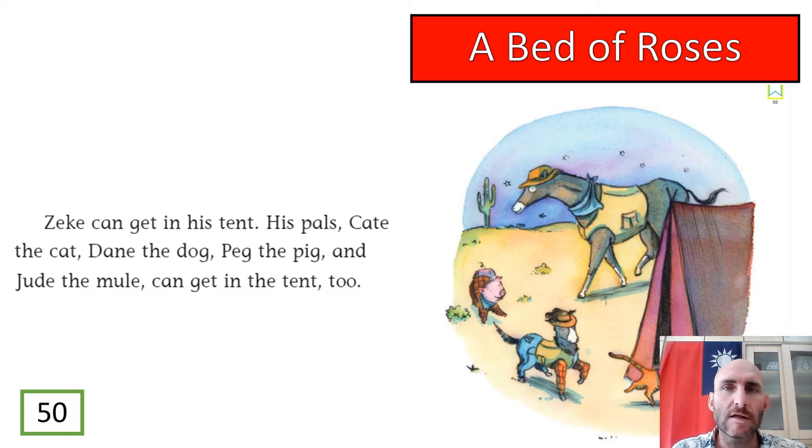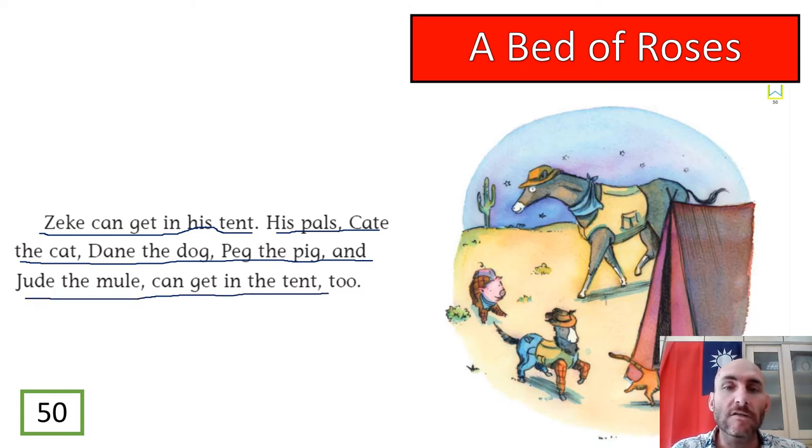Let's go to page number 50. Mr. Pan reading in three, two, one, go: Zeke can get in the tent. His pals — Kate the cat, Dane the dog, Pep the pig, and Jude the mule — can get in the tent too. So you can see Zeke has many, many friends, many animal friends, and they all like to join him in the tent.